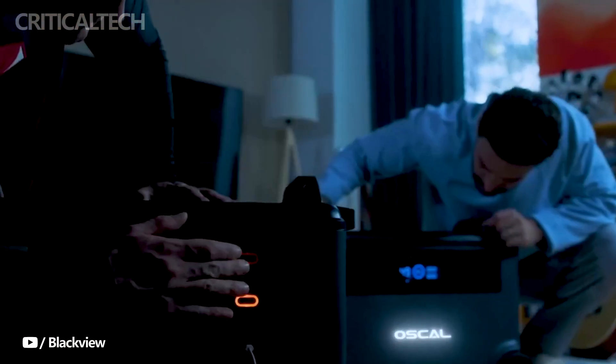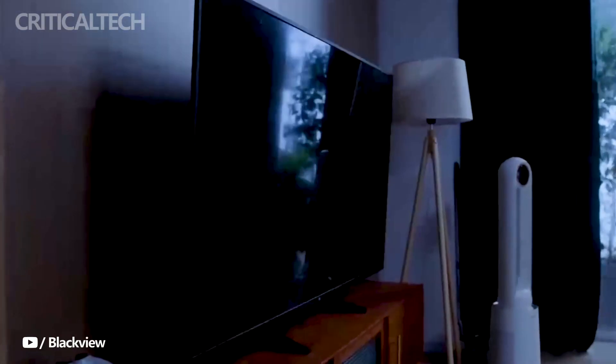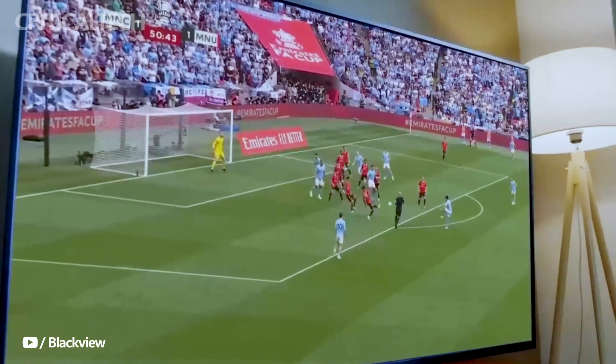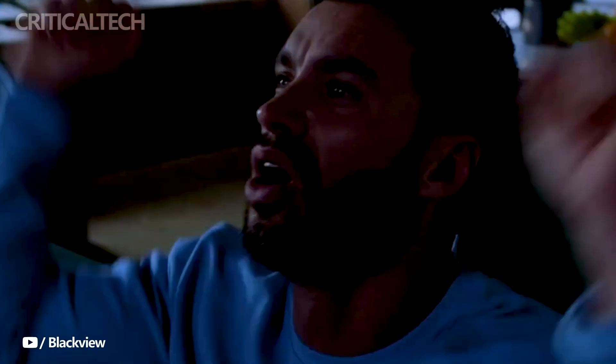The PowerMax 3600 excels in its charging speed, fully replenishing its massive capacity in just 1.2 hours. This swift charging capability ensures less waiting time and more time enjoying uninterrupted power.